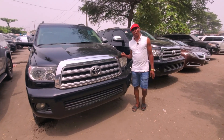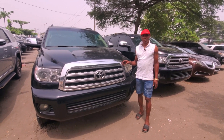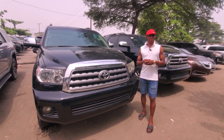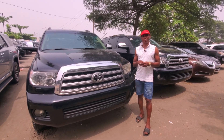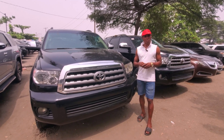This is Toyota Sequoia 2010 model. Very nice and okay. Powerful for use by companies, using for the chief — all these titles of the nation used to buy it. Politicians are buying it to make it usable. Very nice and sound. V8 engine.